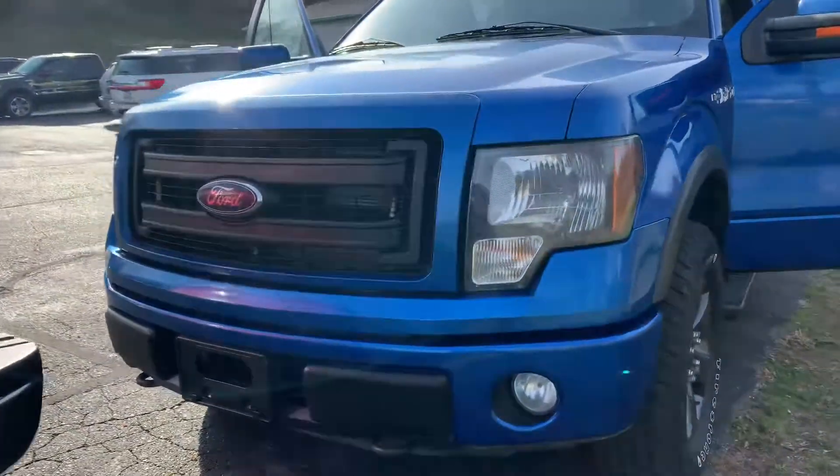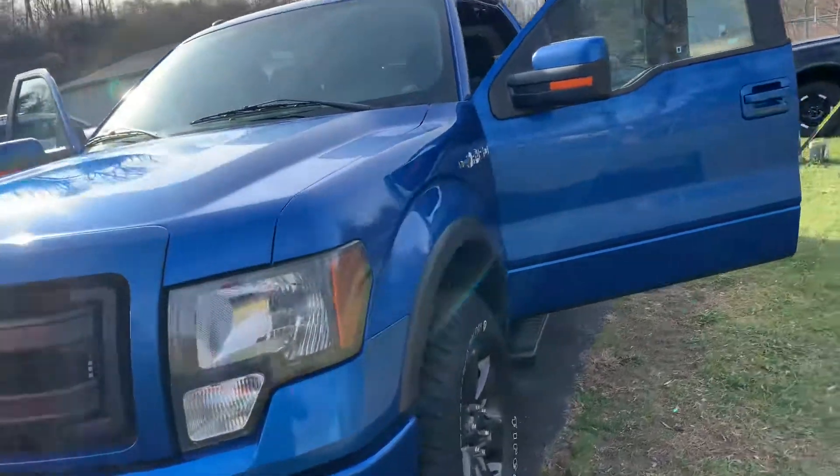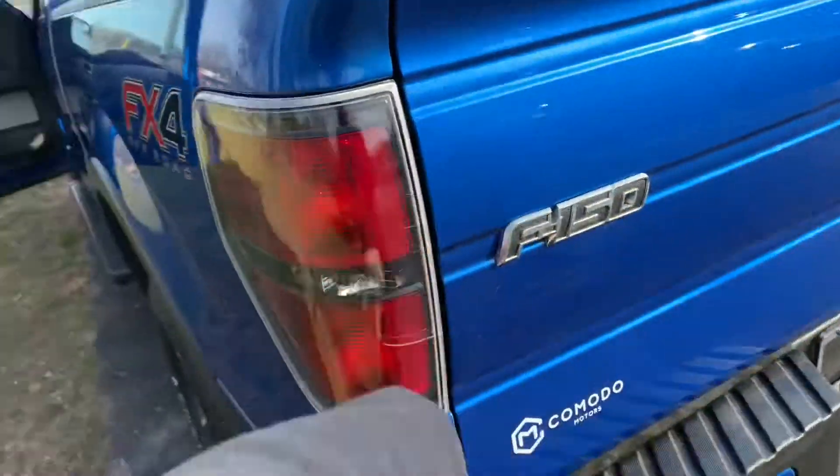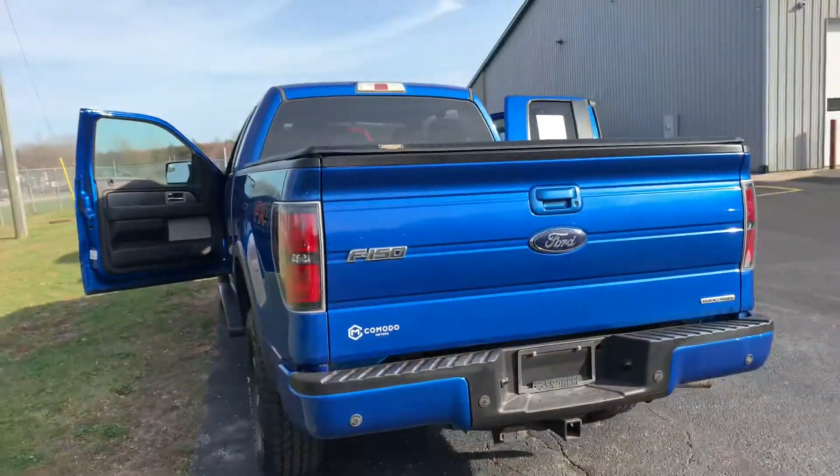Here's your paint-to-match bumpers. Big old black grille on there with the kind of smoked-out headlights. It has smoked taillights — the FX4, you also get smoked taillights. $19,995. This thing is just gorgeous.